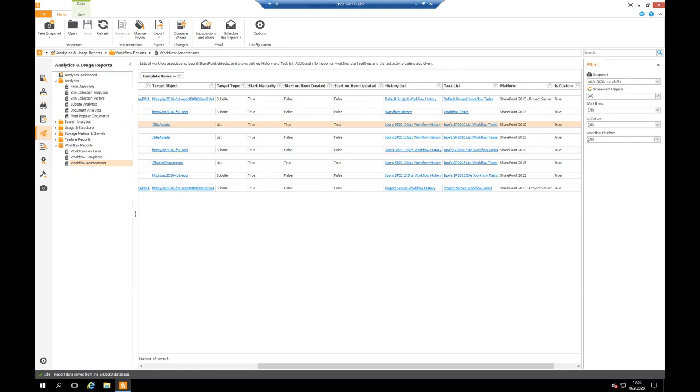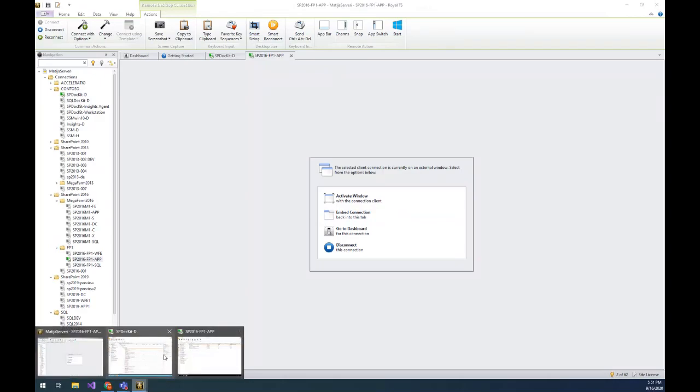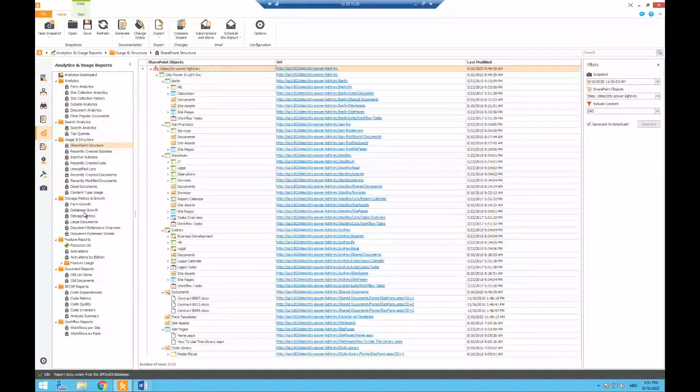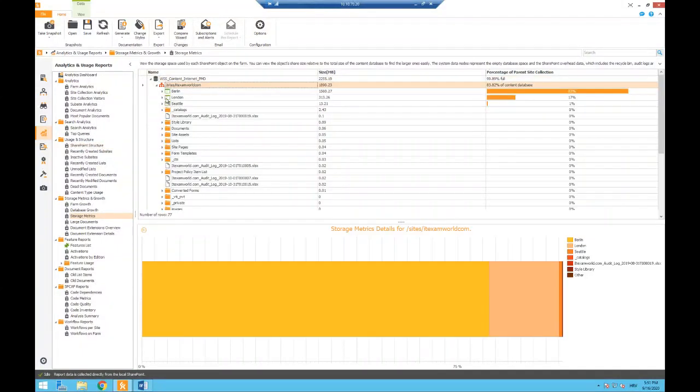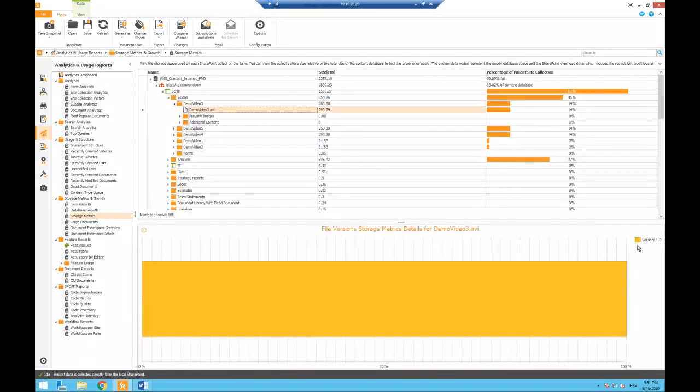We only had limited time, so what I've shown you is only a fraction of what SPDocket can do. It has detailed permission reporting, detailed analytics, and storage metrics. Starting at the database level, each site collection can be expanded down to subsites, folders, lists, and individual documents — showing the size of each version. There are also audit reports, best practices, and the ability to enforce custom policies on your farm. Be sure to check it out and feel free to contact us for a free demo.